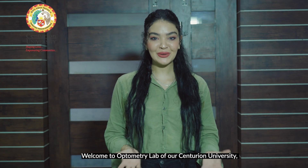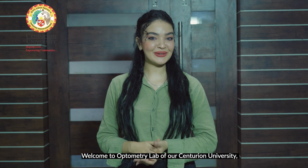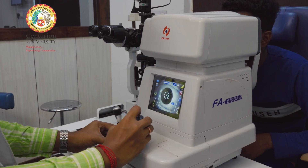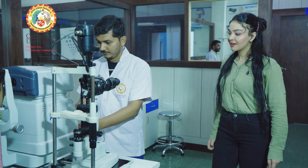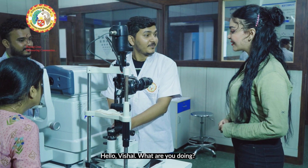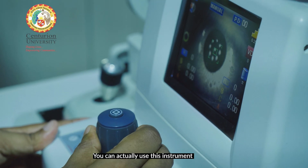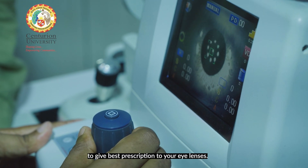Hello everyone, welcome to the Optometry Lab of Century University, where knowledge meets vision. Hi Veshar, welcome to our lab — let me help you out today. This is an auto refractometer. You can use this instrument to give the best prescription for eye lenses. Can I try it? Yeah, please.